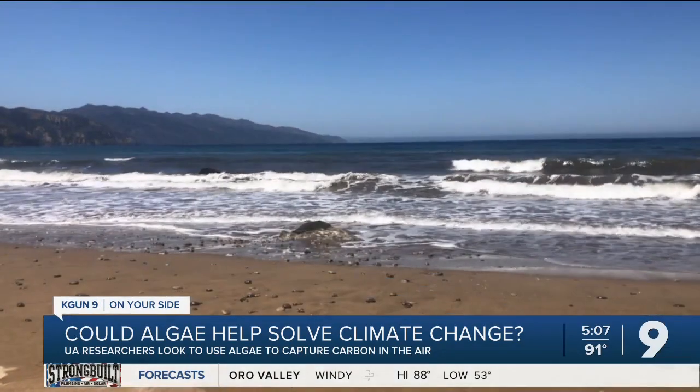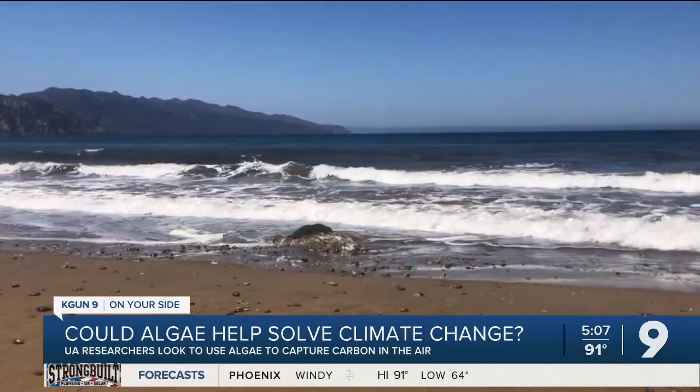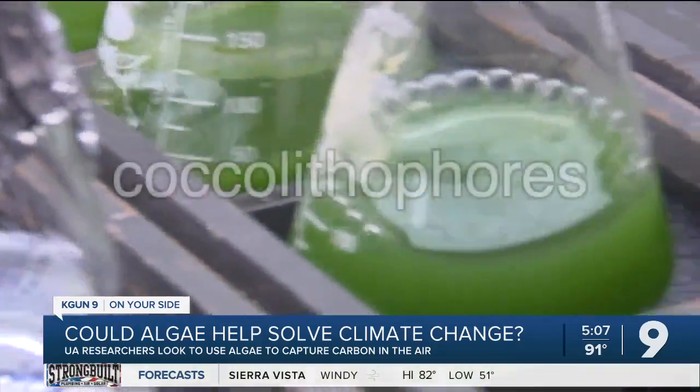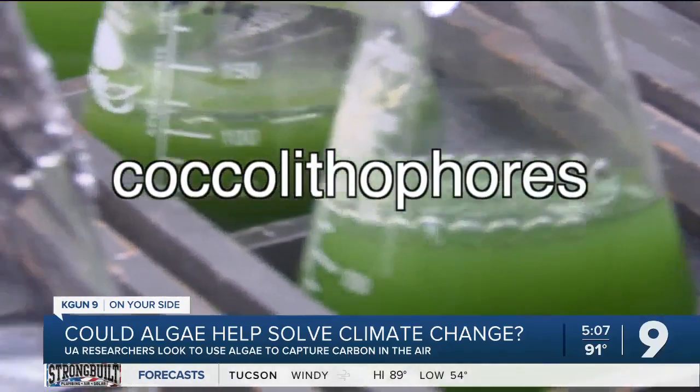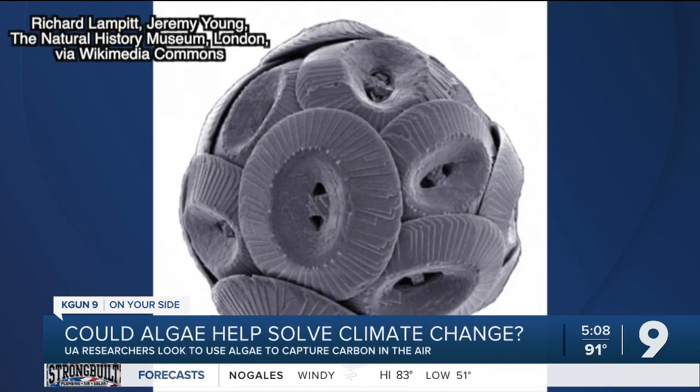We have not been extracting carbon dioxide at the rate that we can. Daniel Apai studies life on other planets but sees a possible climate change solution here on Earth, in our oceans — a type of microalgae known as coccolithophores. Over hundreds of millions of years, these microalgae have been an important part of the carbon cycle on Earth, extracting carbon dioxide from the ocean and transforming it into calcium carbonate shells that protect themselves — like little shields around these unicellular organisms.